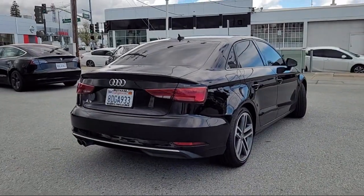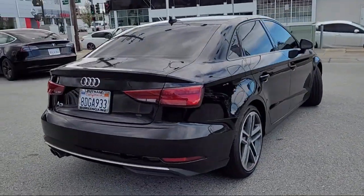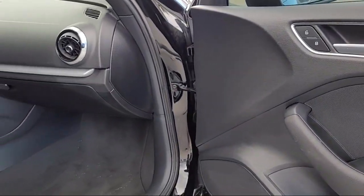Electronic stability control, rear seat center armrest, outside temperature display, and has less than 55,000 miles on the odometer.